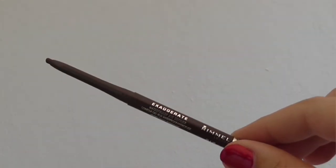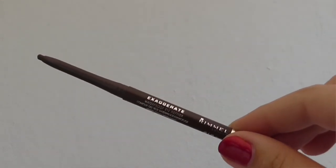Eyeliner. It's really only ever been Rimmel Exaggerate Waterproof Eye Definer, in the shade Rich Brown — but I have them in pretty much every single shade.